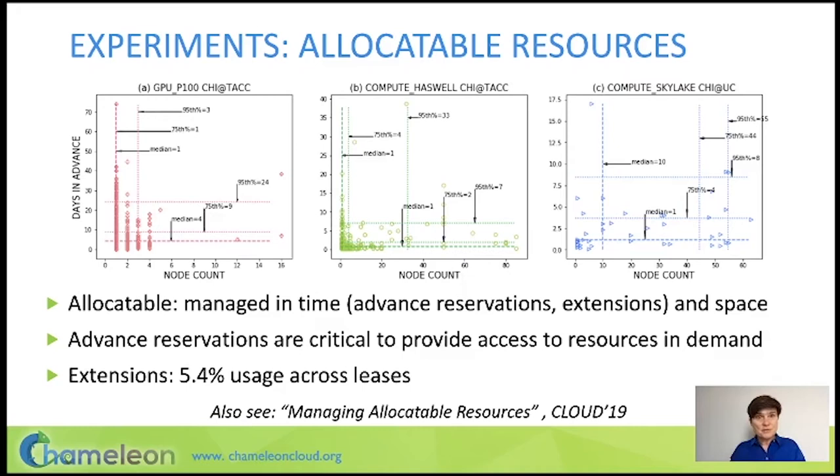Users can extend the lease, but only 5% of leases use the extension so far. That's a feature introduced relatively recently, and it's also a feature that sometimes might not be useful because somebody may have made an advanced reservation behind you, and then you simply can't extend your lease.